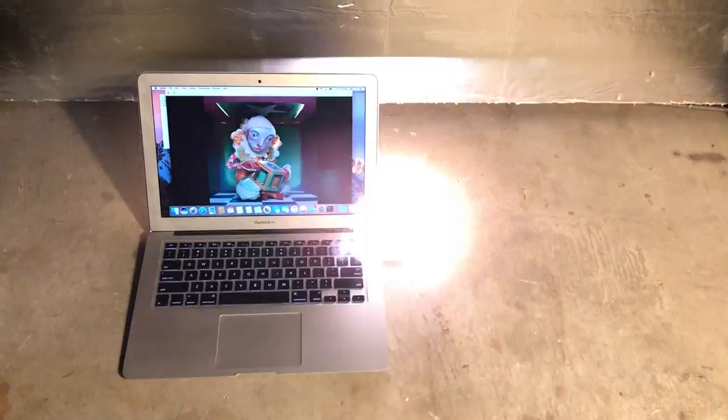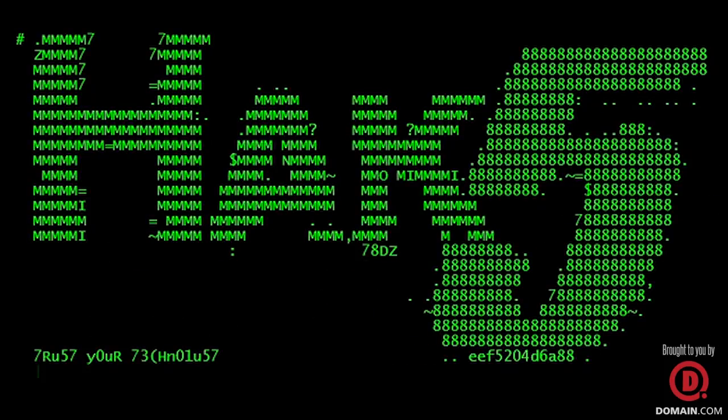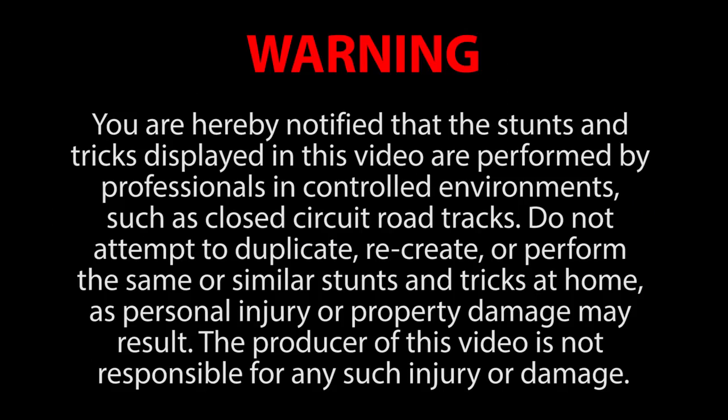Exploding flash drives, today on Hack5. Today we have the great pleasure of being joined by an awesome guest that you may know from the InfoSec Twitter universe for amazing antics, be it jacking packages from Amazon door locks or exploding thumb drives, which we're talking about today. MG, thanks for coming on.